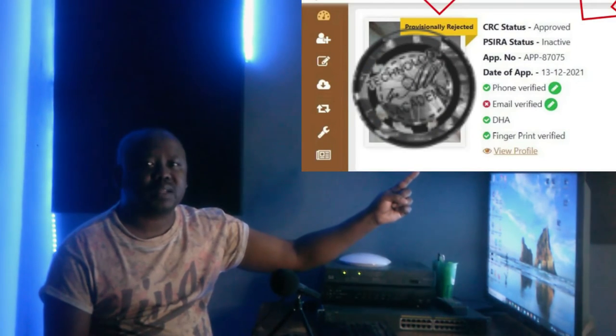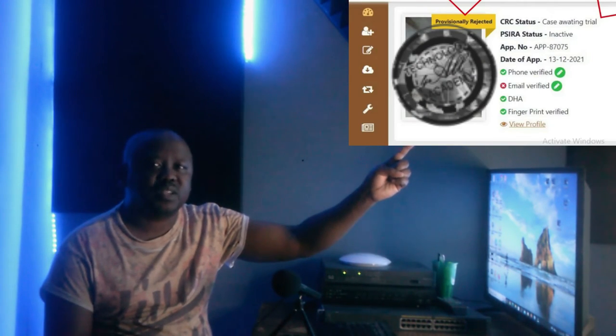If CRC status is updated from possible illicit to approved, the registration status will remain as provisionally rejected pending training, and this is how it will be reflected on the dashboard. If the CRC status has been updated from possible illicit to awaiting trial, the registration status will remain as provisionally rejected, and this is how it will be reflected on the dashboard. Once the case has been processed and a verdict is received, that information will be required to update the CRC status to approved or rejected.